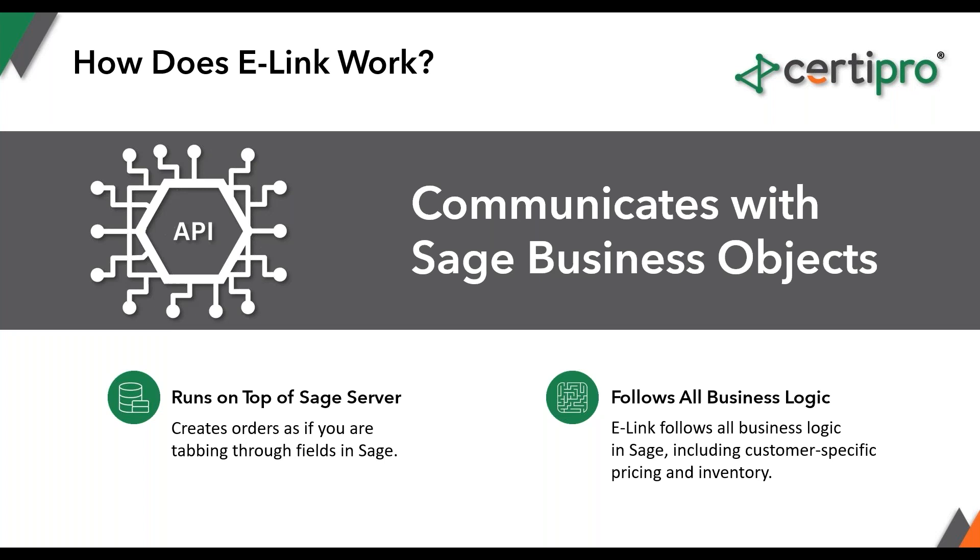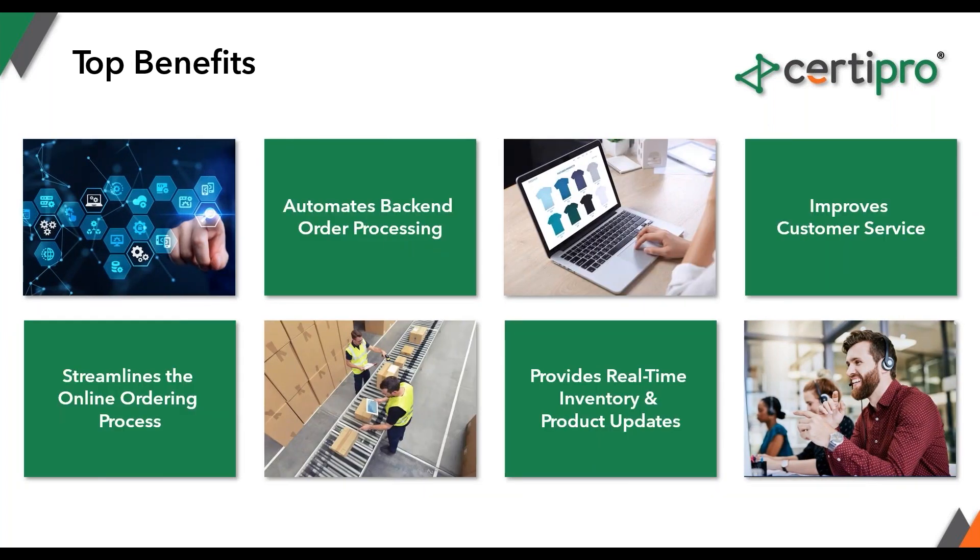A few benefits that our clients report: number one, it streamlines the order process with things like address mirroring and easy repeat ordering. It automates back-end order processing — everything is automated and adheres to the back-end process you want to set up, including any manual approvals you might need. It also provides tracking updates to your customers right inside the portal, similar to what everyone is used to seeing on Amazon or eBay. If you put the tracking number into Sage, it's automatically pushed to your web portal.